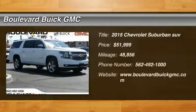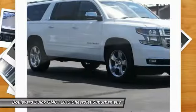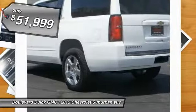The 2015 Suburban excels at towing heavy trailers, hauling loads of people and gear, and enduring hard use and rugged terrain, and is priced below $55,000.